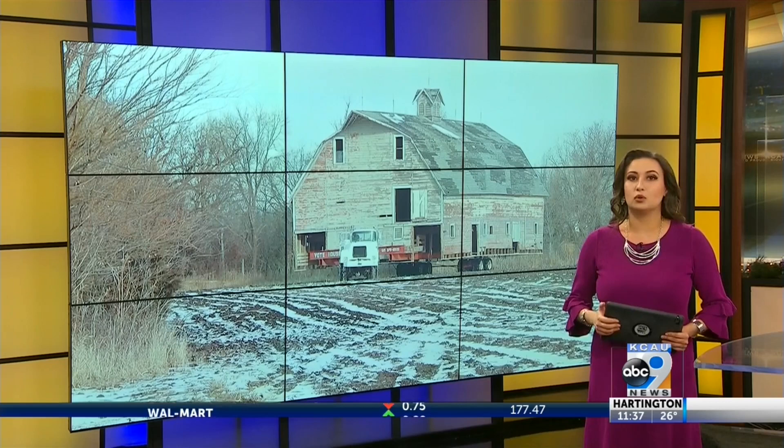A barn in Webster County, Iowa that's more than 100 years old was set to be torn down, but the new owners decided they would relocate it instead. Roger Riley was there as this old barn navigated to its new home.